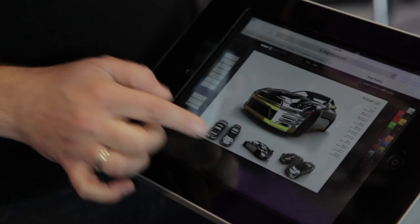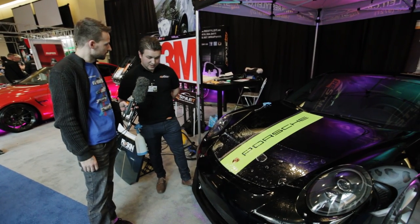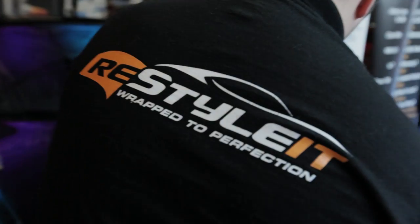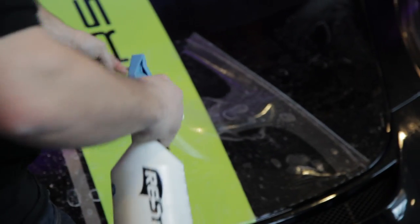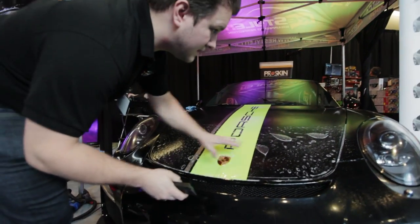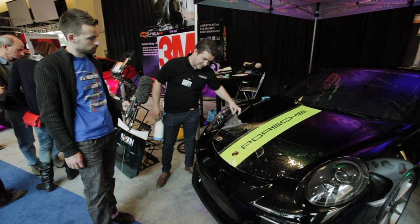We found our friends here at the Auto Show. Andrew, tell us what you're doing here. Here with this Porsche GT3, we're showing the new Pro Series film from 3M. It definitely protects your vehicle from stone chips and scratches. If you want to take your vehicle to the track, it's a must-have.